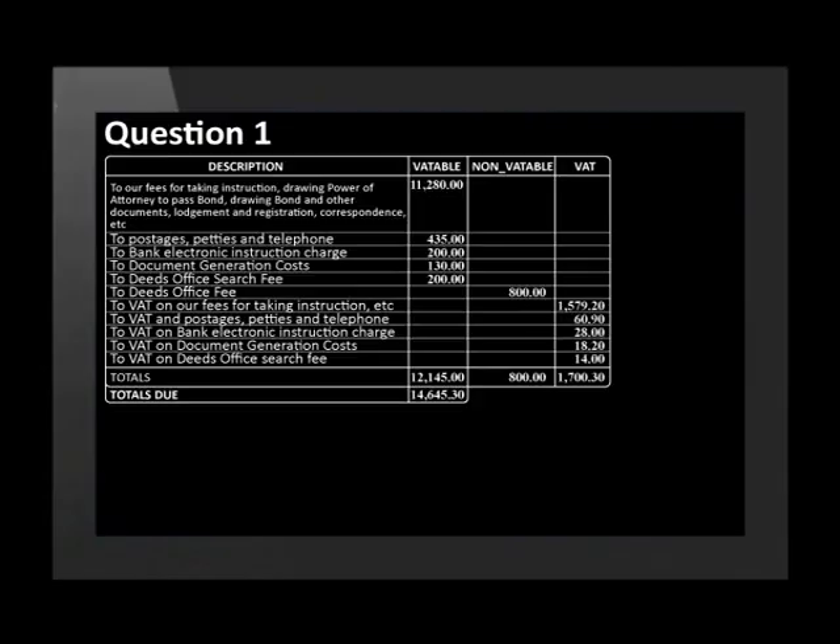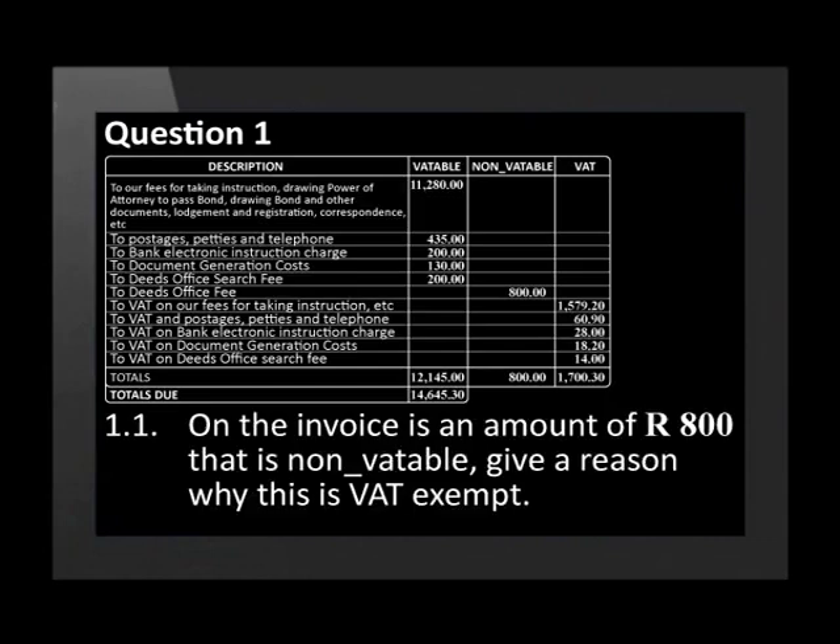Mr Bata has recently bought a house. The bank has registered a mortgage bond of 1 million Rand over the property. Study the invoice from the bond registration attorneys and answer the questions that follow. On the invoice is an amount of 800 Rand that is non-VAT-able. Give a reason why this is VAT exempt.